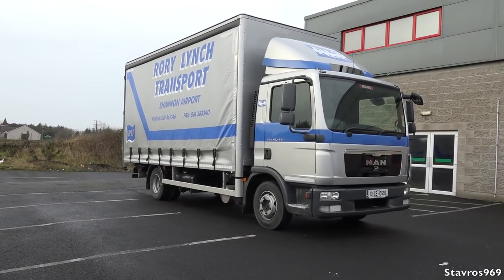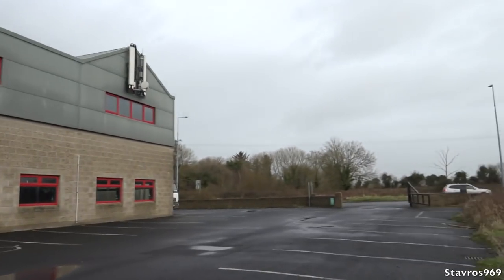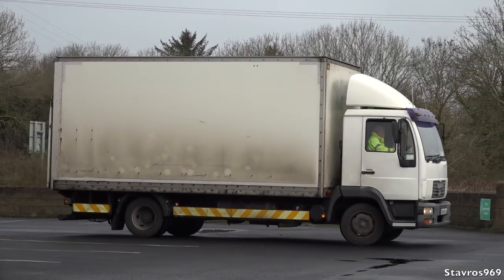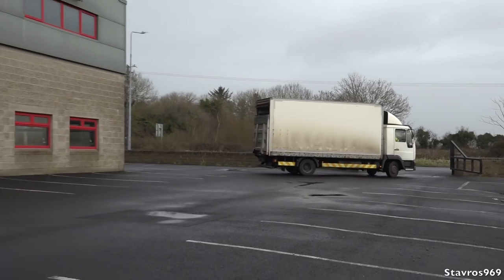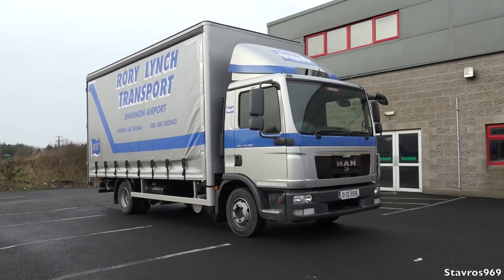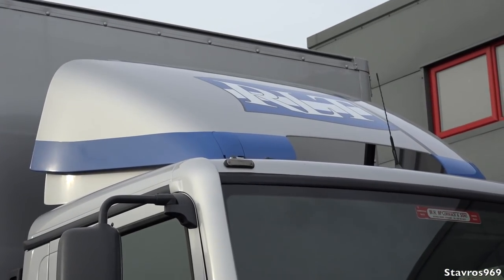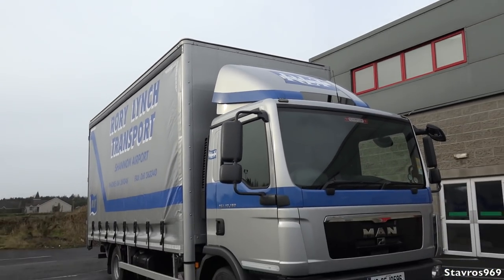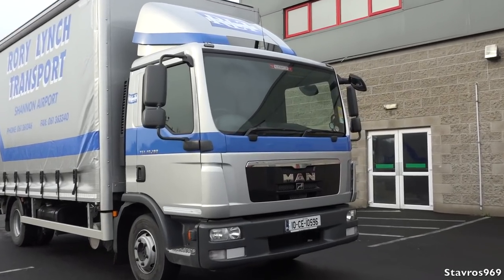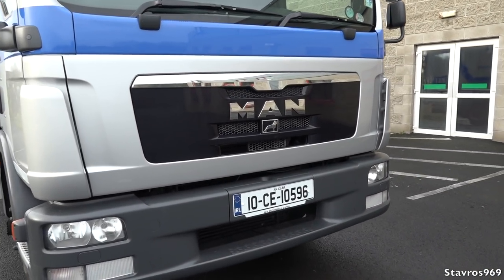Starting off with the exterior, we do have a small day cab here. You can get other configurations, but that's all we have here today. We have the roof spoiler there as well to aid with aerodynamics, and a good wide windscreen for visibility.